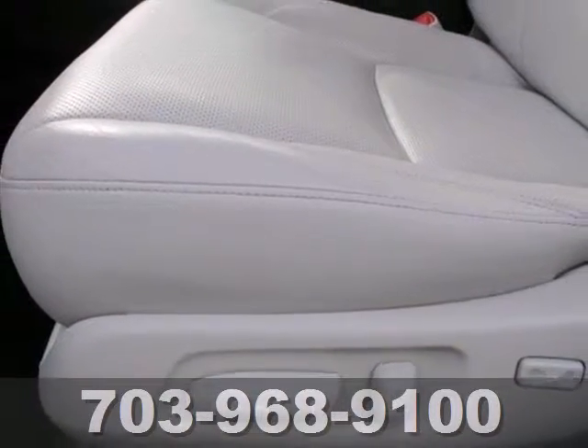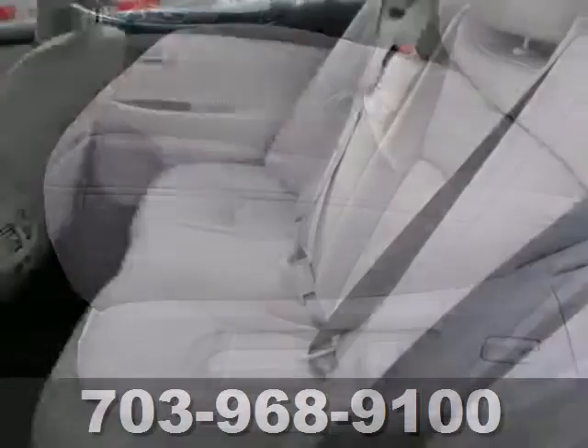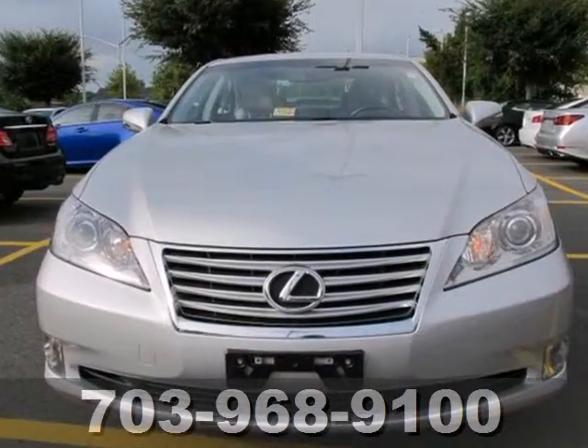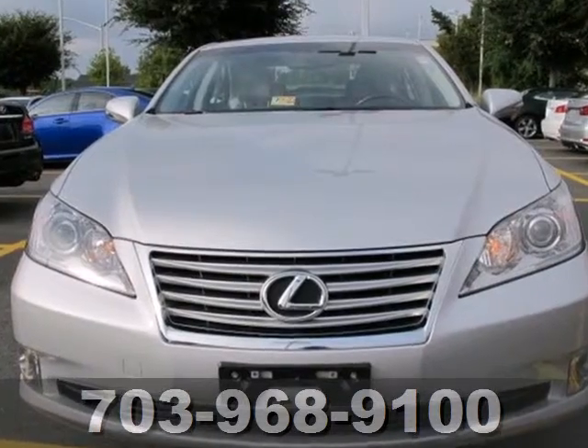This year's ES350 receives exterior styling upgrades and new standard high-tech features for your enhanced driving pleasure. The best never rests with Lexus.